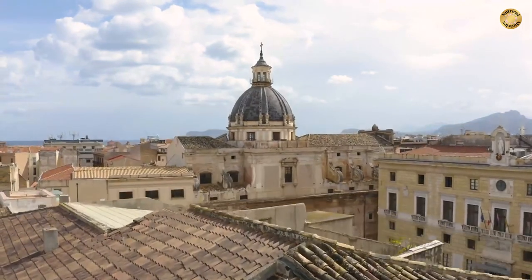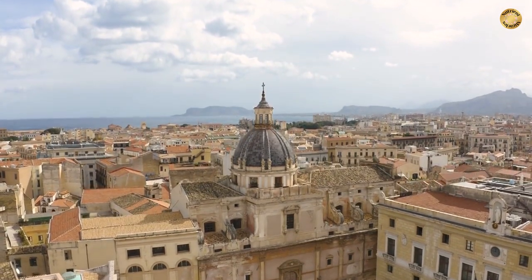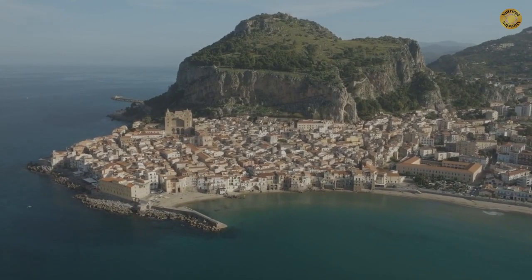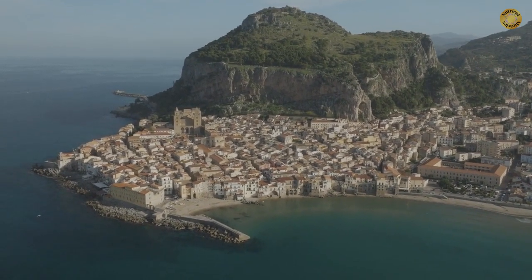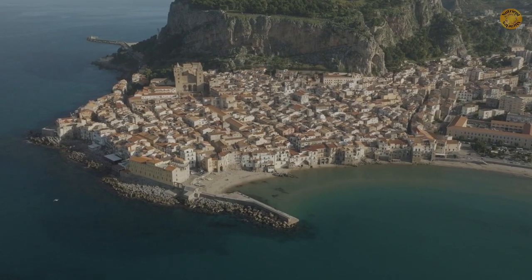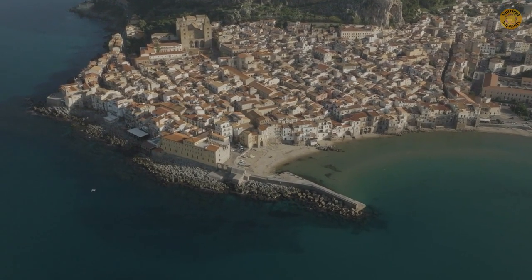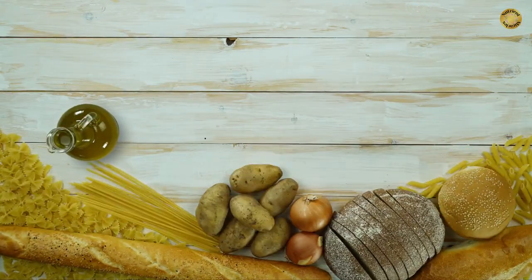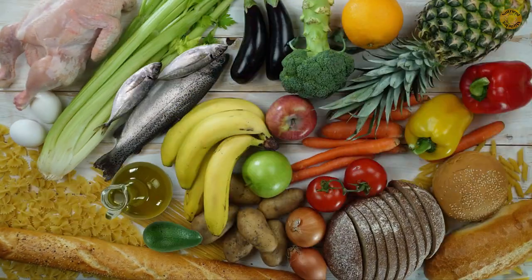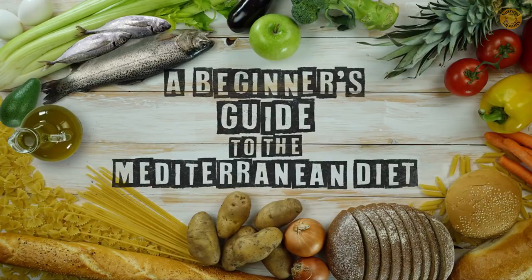Epidemiologic evidence has also supported beneficial effects of higher intakes of fruits and vegetables, whole grains, fish, and daily consumption of moderate amounts of alcohol. Together with regular physical activity and not smoking, the research analyses suggest that over 80% of coronary heart disease, 70% of stroke, and 90% of type 2 diabetes can be avoided by healthy food choices consistent with the traditional Mediterranean diet. The most fascinating discovery is that it seems to represent the gold standard in preventive medicine, probably due to the harmonic combination of many elements with antioxidant and anti-inflammatory properties which overwhelm any single nutrient or food item.